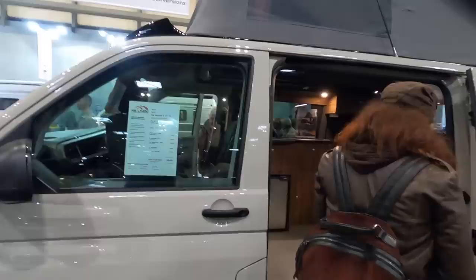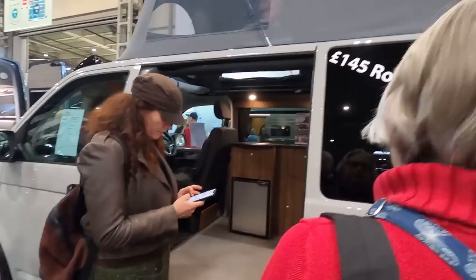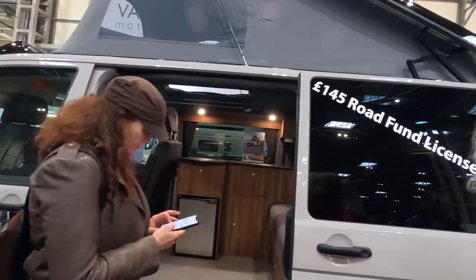The beauty of the pop-up is it might fit under a lot of height barriers. This one is £145 VED. You were telling me last time yours is going up — ours will be the same because it's an older type van. But if you're looking at some of the newer vans which are Euro 6D engines, that's where you start paying the £2,000 road tax. So if you're looking at a £30,000 van, £2,500 is a bit of a chunk.